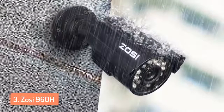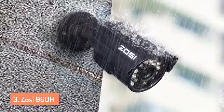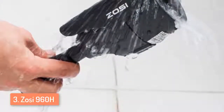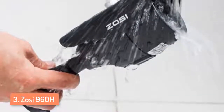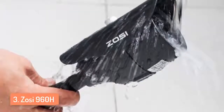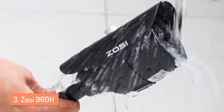Every good thing has its bad side too though. The bad side of the ZOSI 960H is that this camera does not come with the power supply and the video power cable, so you will have to buy those separately. But with the price it has, that's understandable. Overall I think that this camera gets the job done very well. Even though it doesn't have crystal clear 4K video, you will be able to identify people and objects from the footage easily.